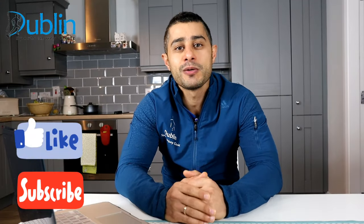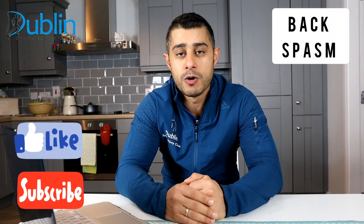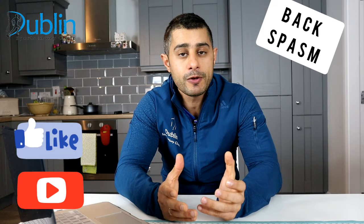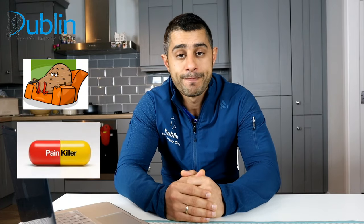Hi everyone. Today I'm going to talk about back spasm and what you can do about it. Back spasm is a very common condition that many people all around the world experience at some stage in their life. But in many cases, people only take rest or sometimes painkillers for recovery. Unfortunately, these two options are not going to be a long-term solution for you.